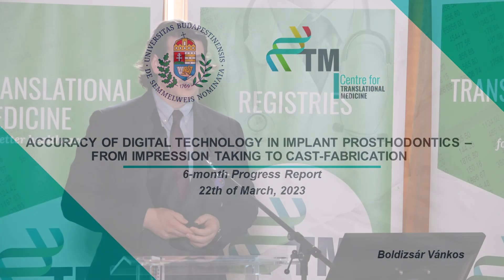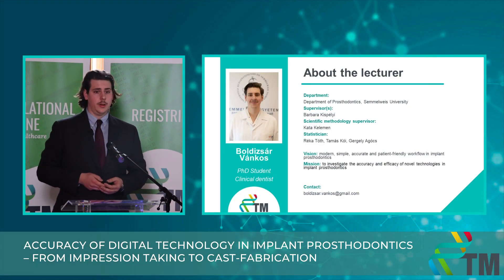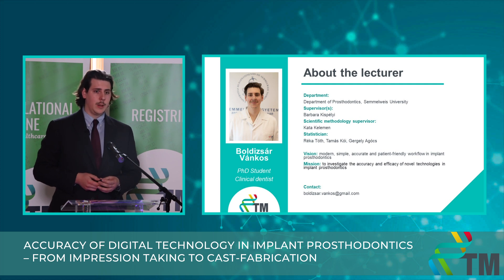Let me present my six-month progress report. My name is Bodi Zsar Vankos and the title of my PhD thesis is 'Accuracy of Digital Technologies in Implant Prosthodontics: From Impression Taking to Cast Fabrication.' I'm a second-year resident at the Department of Prosthodontics. My supervisor is Barbara Kispey, my scientific methodology supervisor is Kata Keleman, and the statisticians helping me are Réka Tuth, Tamás Kory, and Gergely Agócs.